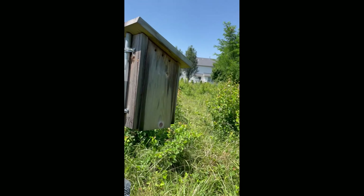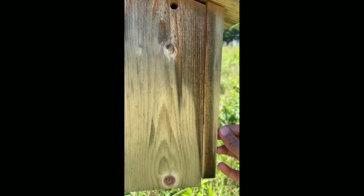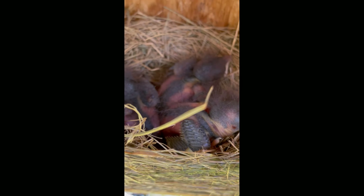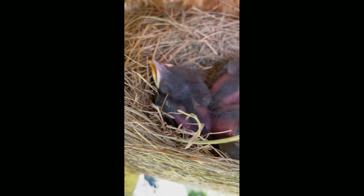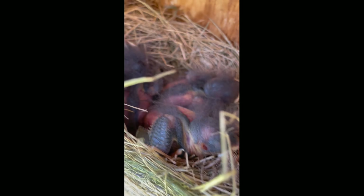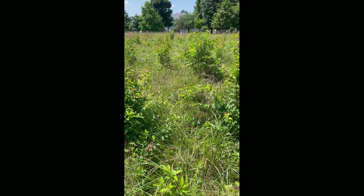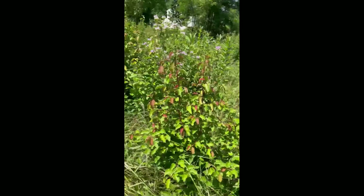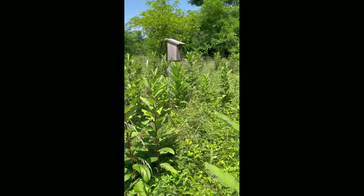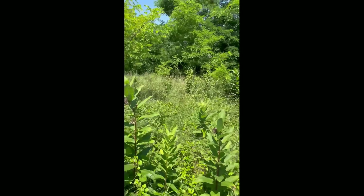So this box had three chicks and one egg that needed to hatch still. Let's take a look at whether I've got any more chicks than last time. Baby bluebirds — so that looks like four babies in there.